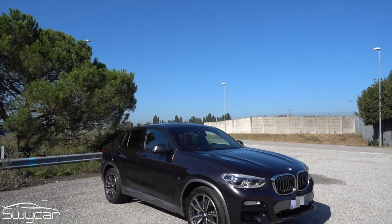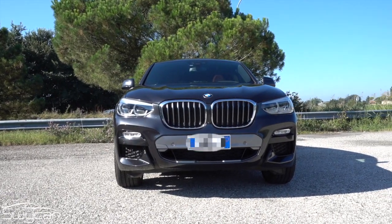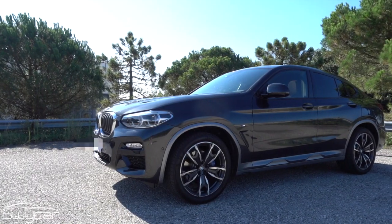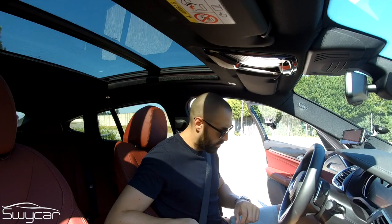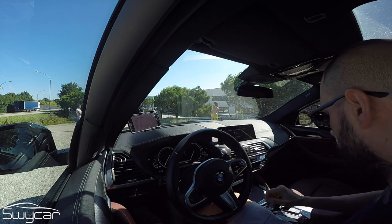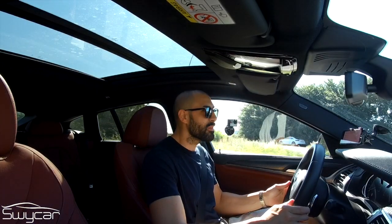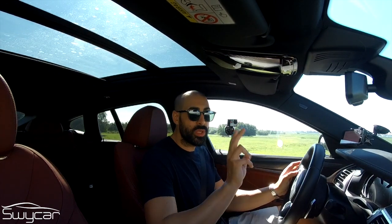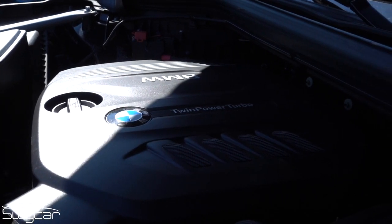Thank you for joining us. Today I'm with a BMW X4, the G02, which is the second series. It mounts a 2-litre 4-cylinder turbodiesel producing 190 horsepower.